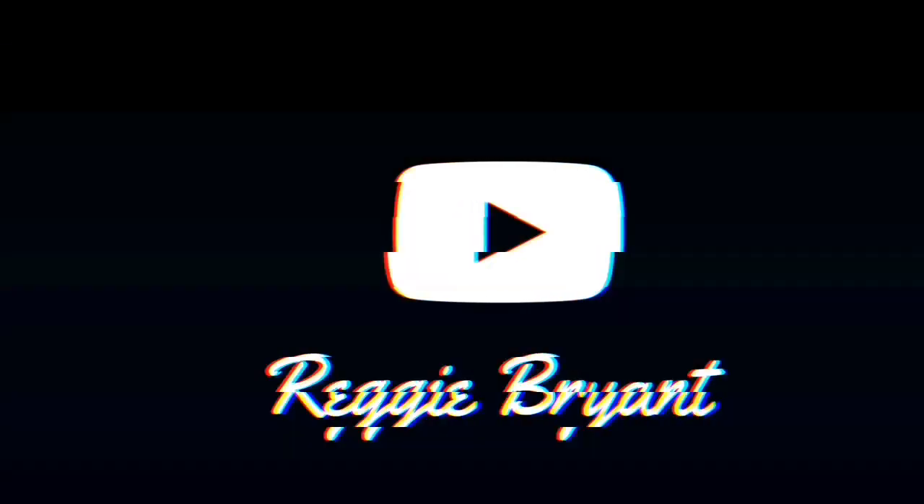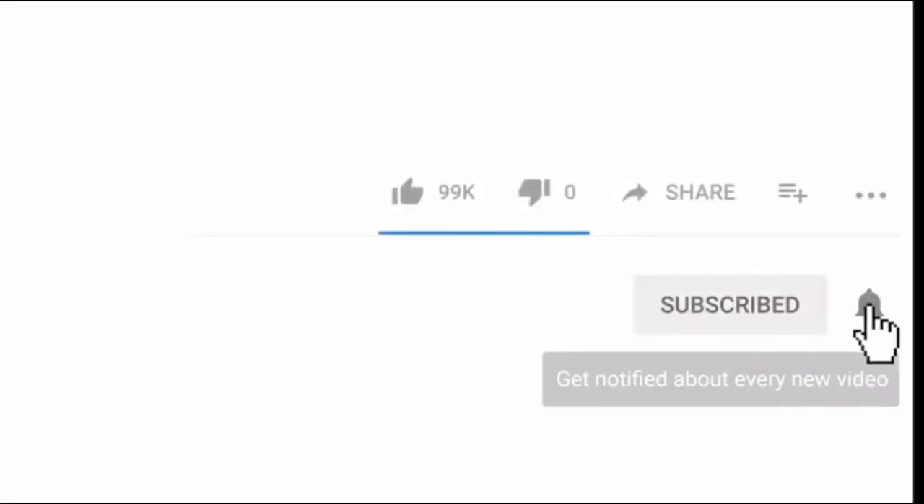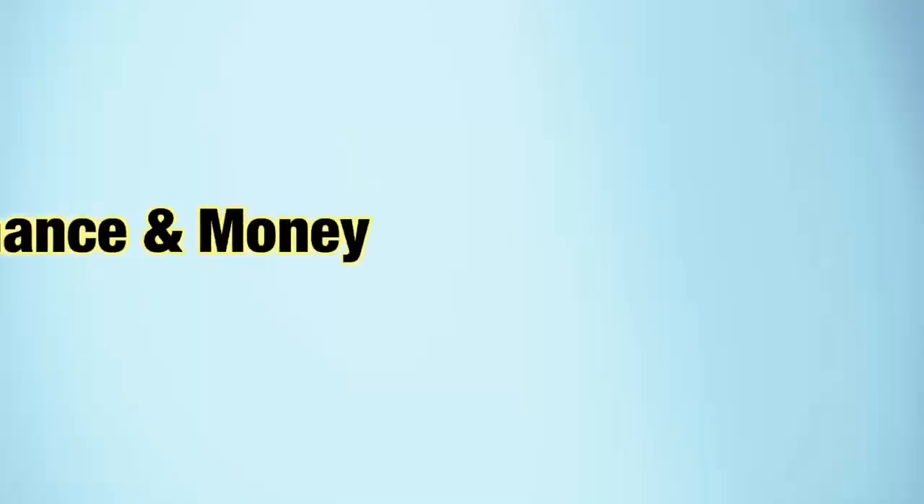Welcome to Money Monday. The first app I'm going to mention is called Mint's Personal Finance and Money. The reason why I choose this one first is because budgeting can be very hard. It can be very easy to get into a rabbit hole of what is the best budgeting technique, which is the best budgeting method, the best budgeting tools. In my opinion, this app is the best one.